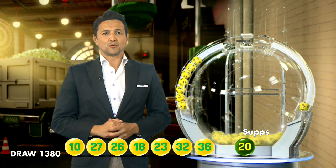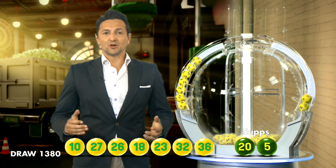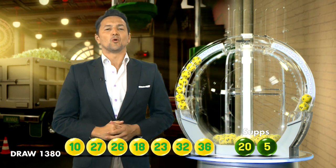Ladies and gentlemen, our supplementary numbers for this evening's draw are 20. And here's the last one now — ball number 5. You can also check your entry in-store, online, or on the app.